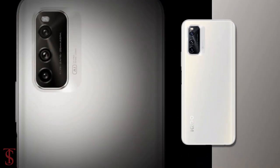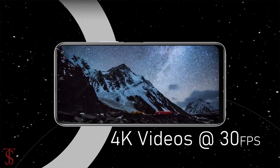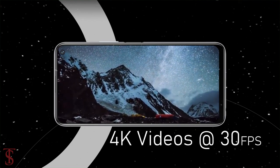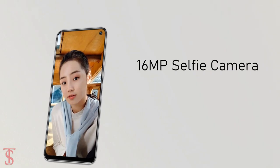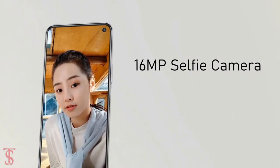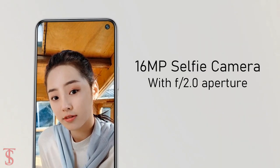The rear cameras of the phone can capture up to 4K videos at 30fps. At the front, it has a 16MP selfie camera under the hole punch at the top right corner with f/2.0 aperture.